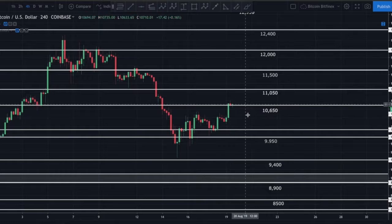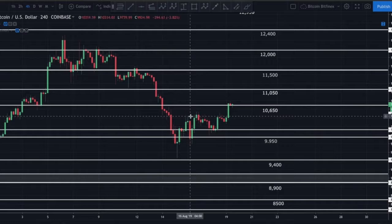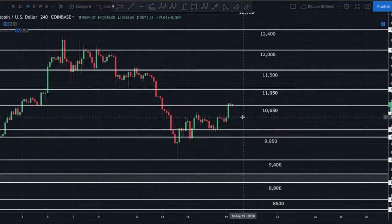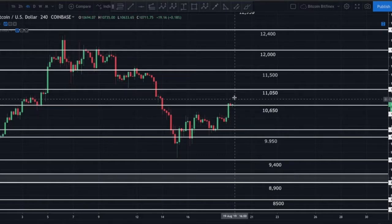The fact that we're rejecting right at the 61.8% fib makes me want to believe we may come back down and test the area around $10,400 — which was acting as support, turned into resistance, and then we broke above it. I wouldn't be surprised to see Bitcoin come back and test $10,400 and possibly take another shot at breaking decisively above $10,650. If we get a decisive break above $10,650, I'll be looking for a move up to $11,050.